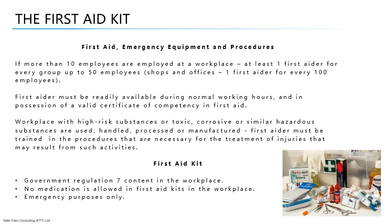An employer shall affix a prominent notice or sign in a conspicuous place at a workplace, indicating where the first aid box or boxes are kept, as well as the name of the person in charge of such first aid box or boxes.